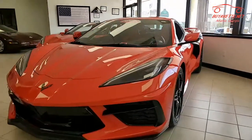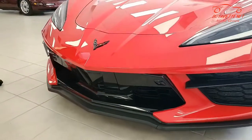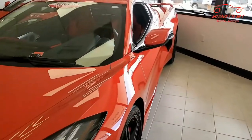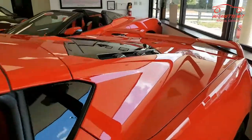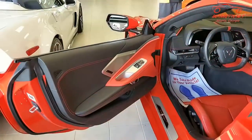Factory features on this car include the $6,800 2LT preferred equipment group. Many of you already know what this is, but it does include the heads-up display, Bose 14-speaker stereo system, steering wheel controls and navigation. This car also has the performance data recorder, auto-dimming mirrors, heated and vented seats, heated steering wheel.